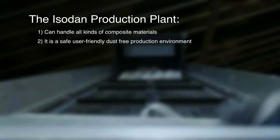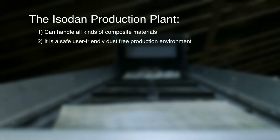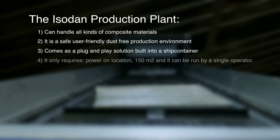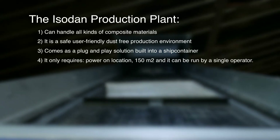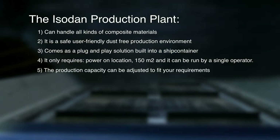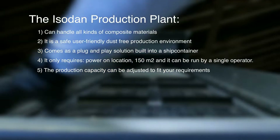It is a safe, user-friendly, dust-free production environment. It comes as a plug-and-play solution built into a ship's container, requires only power on location, 150 square meters, and can be run by a single operator. The production capacity can be adjusted to fit your requirements.